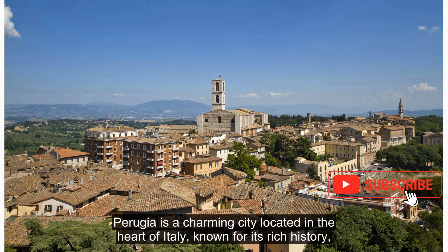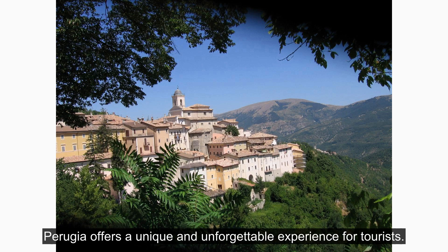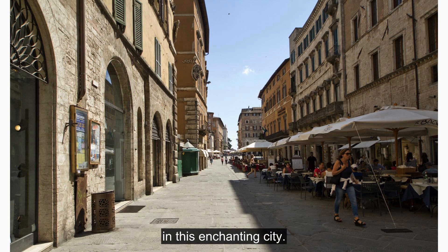Perugia is a charming city located in the heart of Italy, known for its rich history, beautiful architecture, and vibrant culture. Perugia offers a unique and unforgettable experience for tourists. From its picturesque views to its culinary delights, there is something for everyone in this enchanting city.